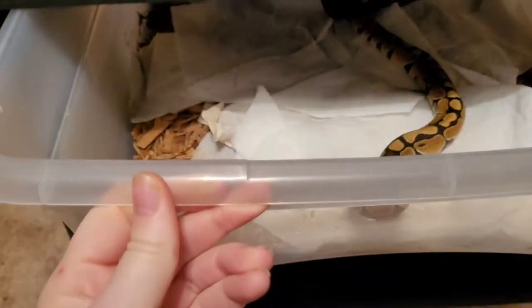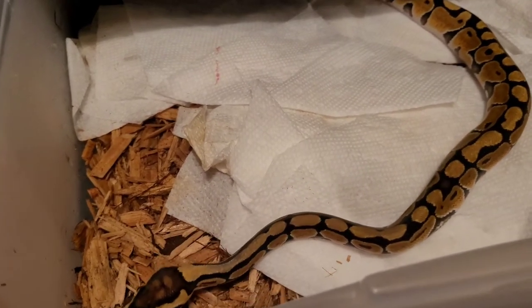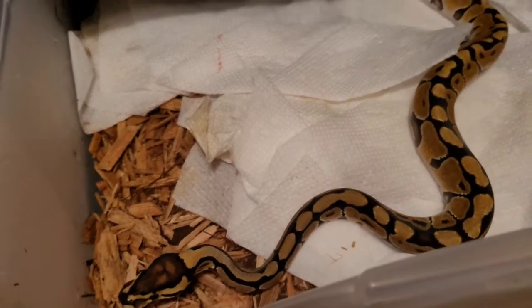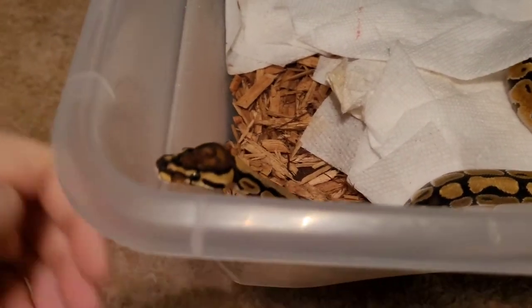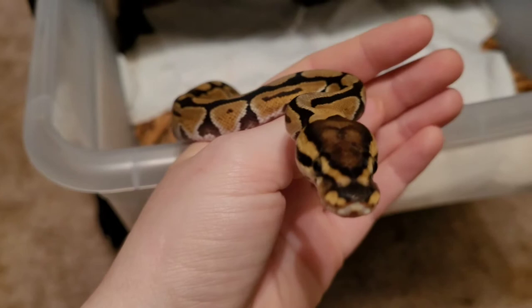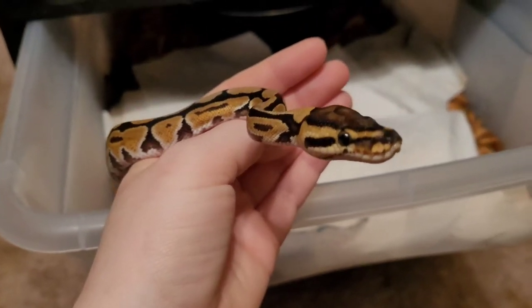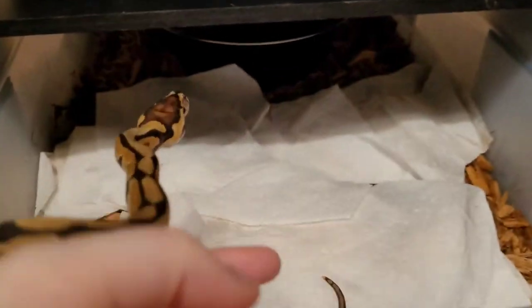This right here is baby Calypso. She's out and about looking around so she's probably definitely hungry, but this is also normal behavior for her when she wants to come out. A lot of times she will come right out of the tub like she wants to be handled — she's a very sweet little baby, one of my favorites. I finally got her switched to frozen thawed; she was on live before, but she's eating frozen thawed now and ate last week so we'll see if she'll eat again this week.